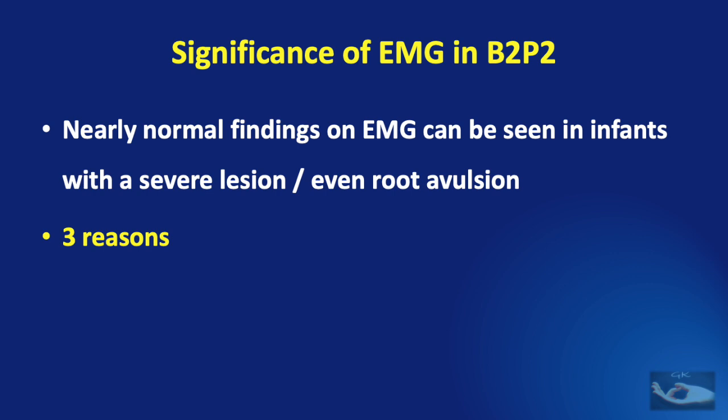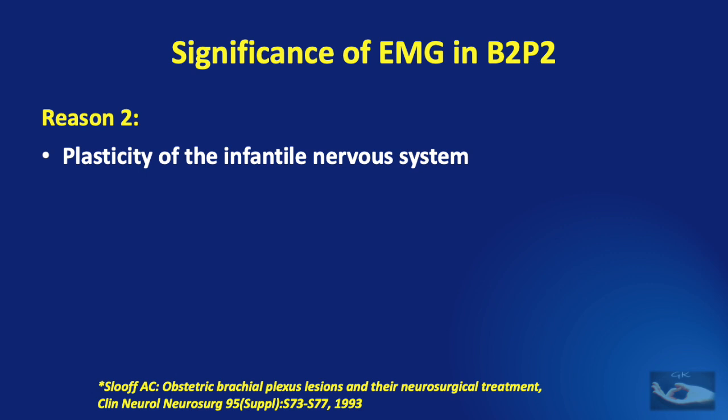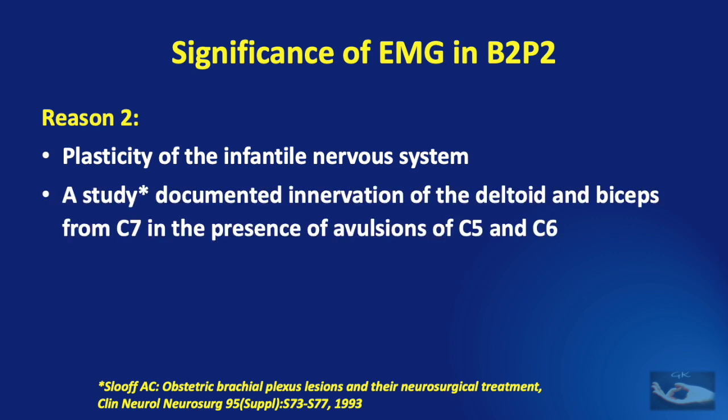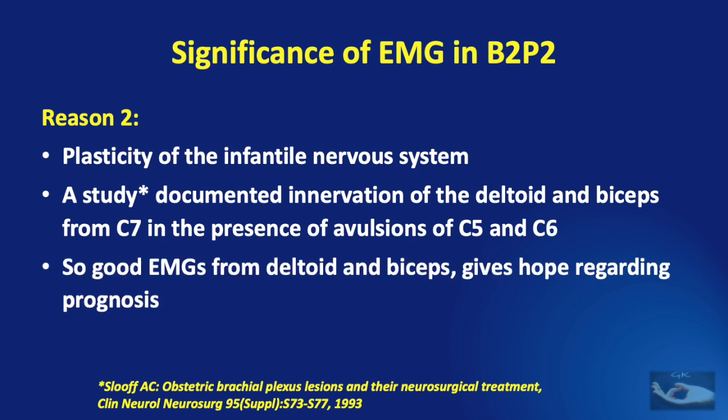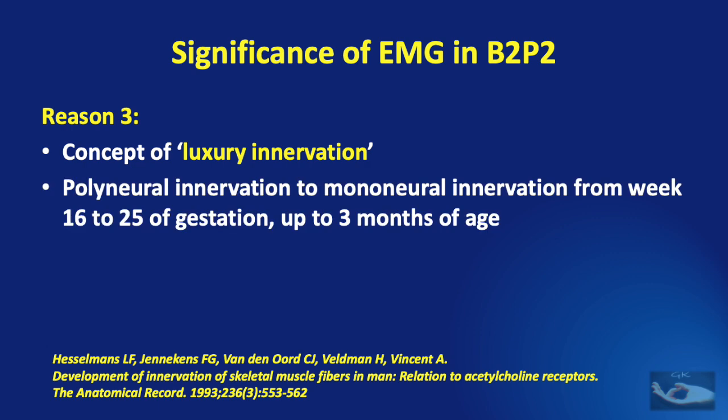There are three proposed hypothetical reasons for this phenomenon. First, because muscle fibers and corresponding motor units are 11-fold smaller in infants than in adults, the number of active motor units in infants is easily overestimated if the same size EMG needle is used for both. Second is the plasticity of the infantile nervous system — one study documented innervation of the deltoid and biceps from C7 in the presence of avulsions of C5 and C6 roots, giving an appearance of good EMGs and overly optimistic prognosis. Third is the concept of luxury innervation: at birth, there may still be polyneural innervation in which nerves from multiple segments supply extra innervation to muscles.